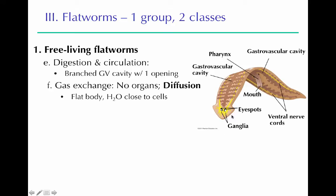Flatworms have a gastrovascular cavity with one opening, located in the middle of the organism. The gastrovascular cavity is very highly branched with lots of surface area, which makes sense because it acts as both the digestion cavity and the circulation system — every cell has to get its nutrients from the gastrovascular cavity. There are no tubes or bloodstream; nutrients must be transported from the cavity into the cells. They can do this partly because they're so flat — there aren't many cell layers to go through.